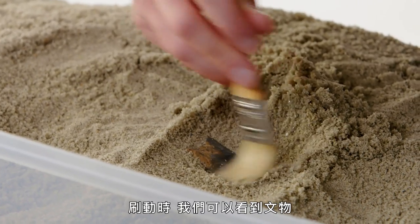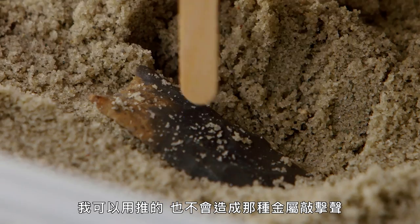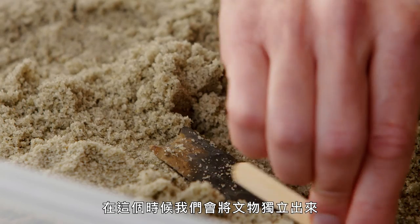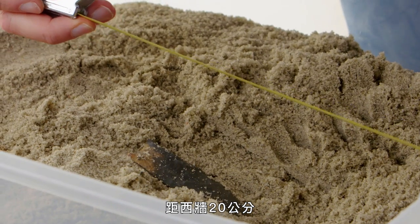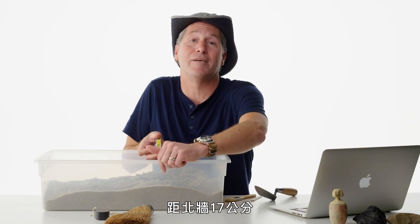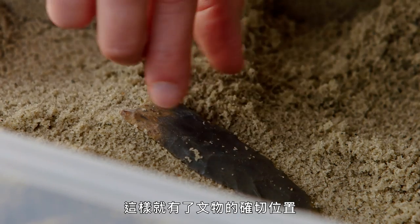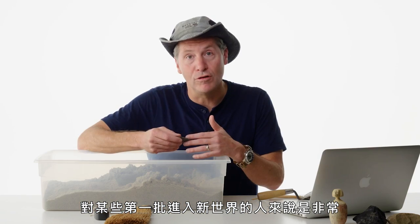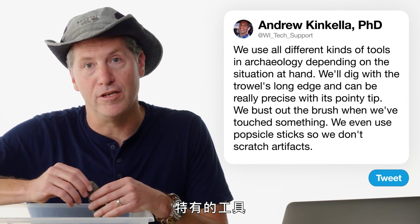So I take the trowel, put it down, and bring out the brush. As I brush, we can see the artifact. At that point we switch to the popsicle stick — I can push, and there's no metallic clink. We then pedestal the artifact, dig around it, and record its exact location: 10 centimeters deep, 20 centimeters from the west wall, 17 centimeters from the north wall. This artifact is called a Clovis point — a very specific tool belonging to some of the first people to ever enter the New World.